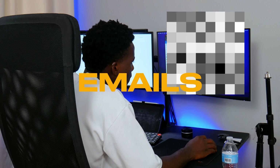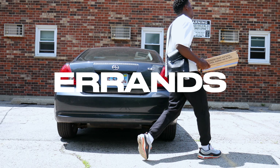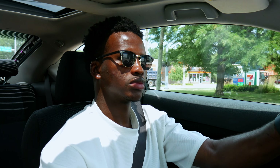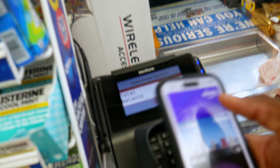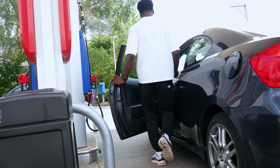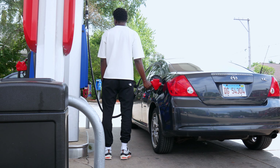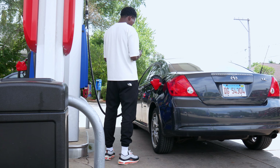While driving, I noticed I was running low on gas, so I had to stop at a gas station and of course I used Apple Pay on my iPhone 14 Pro. As I was about to fill up my tank, I realized I hadn't parked well, so I had to move my car up front.